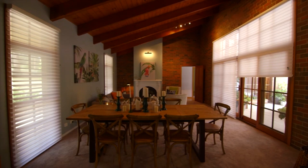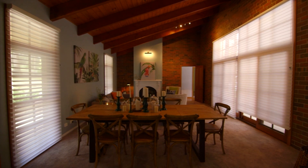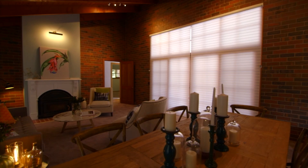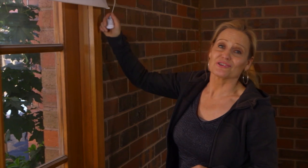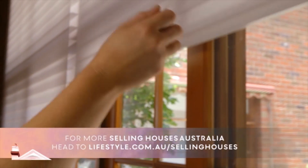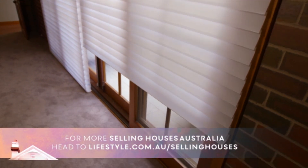The blinds can be tilted to control the light coming into the room, and of course closed completely for full privacy. Opening them is easy with this single retractable cord, and it's a safety feature if you've got young children. Lowering them is even easier — just pull the cord, click, and walk away.